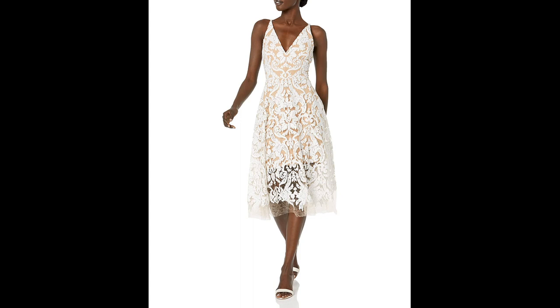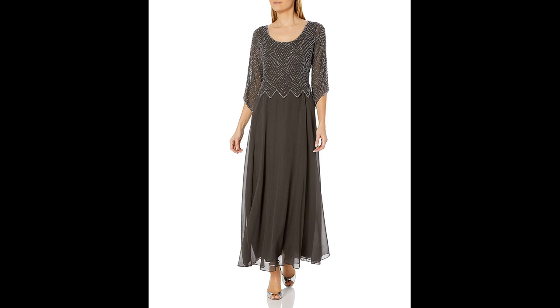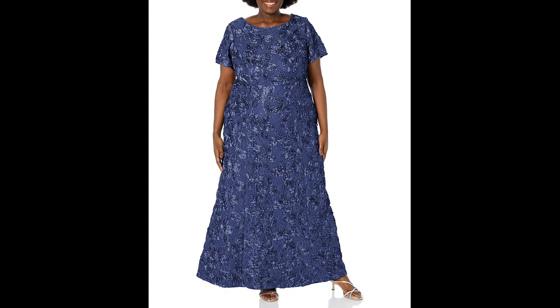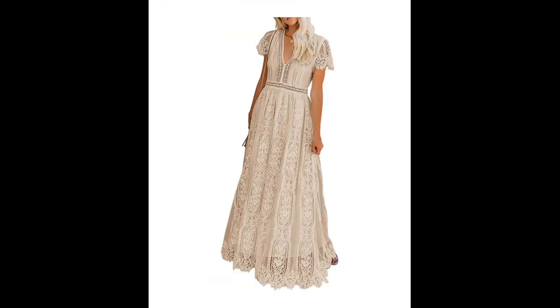Additionally, many brides are choosing to incorporate bohemian or vintage-inspired elements such as crochet or embroidered detailing into their beach wedding dresses with sleeves, giving a unique touch to the dress. Overall, beach wedding dresses with sleeves offer a beautiful and comfortable option.